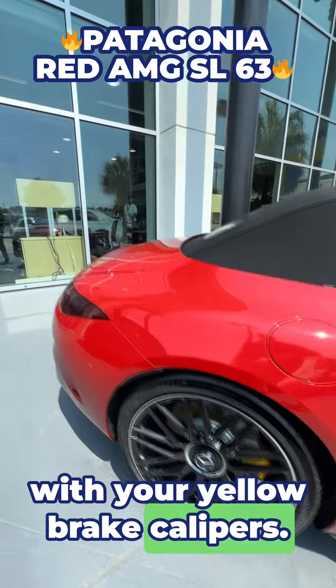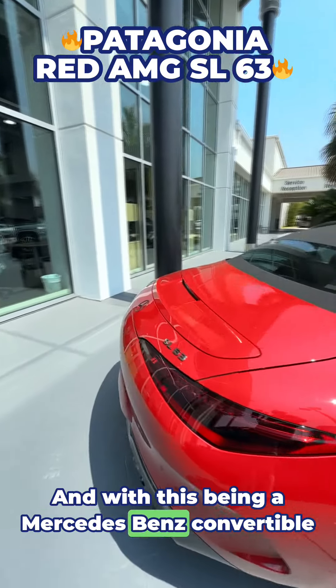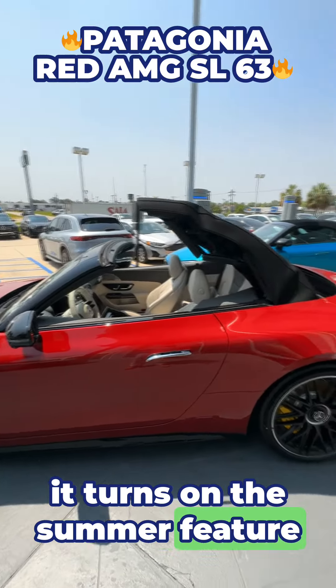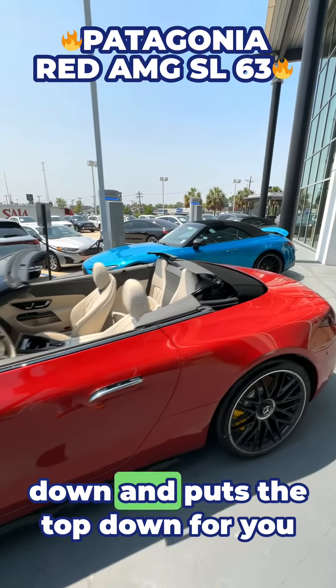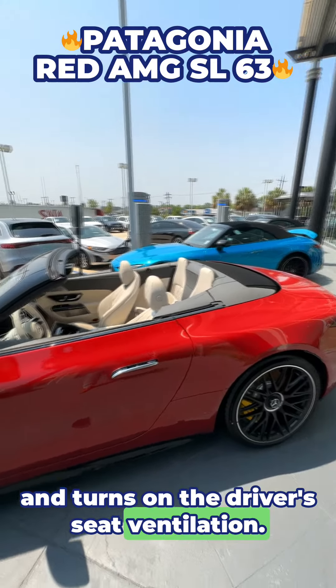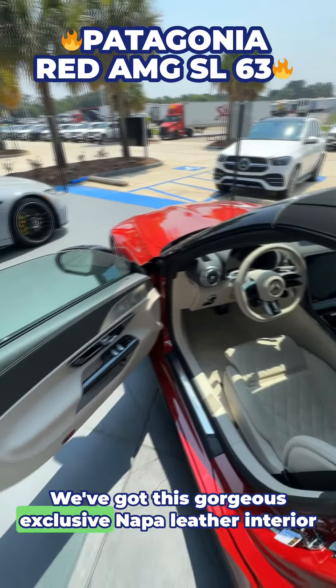With your yellow brake calipers. And with this being a Mercedes-Benz convertible, a fun feature is if you hold the unlock button when you're close to the car, it turns on the summer feature where it rolls the windows down, puts the top down for you, and also turns on the driver seat ventilation.